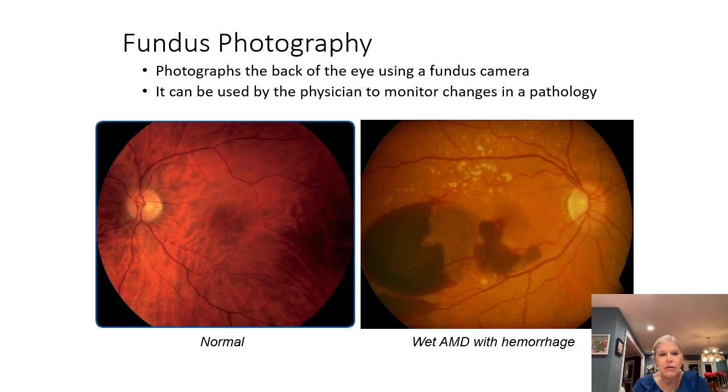When we make the diagnosis of wet AMD, we see hemorrhage and sometimes exudation and edema and thickening of the retina.